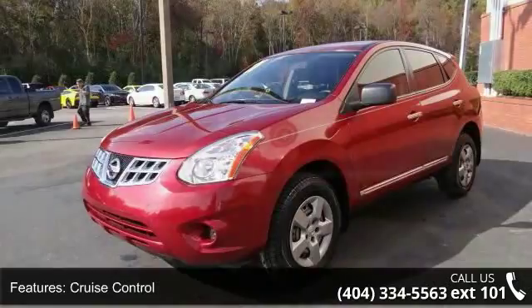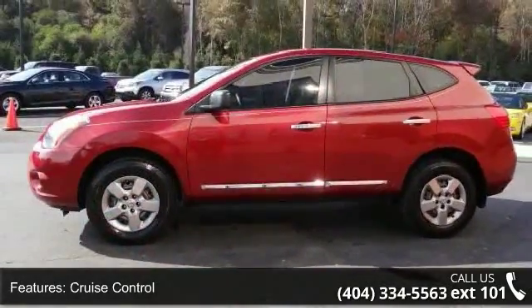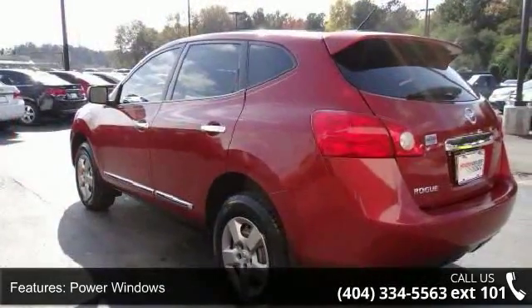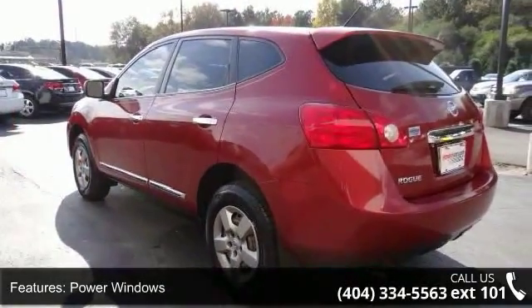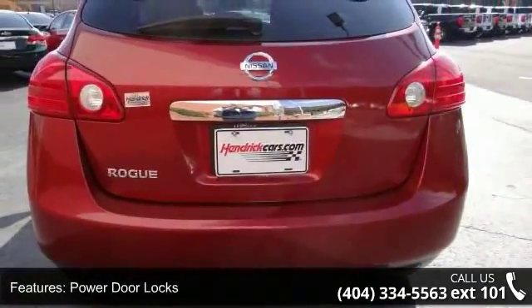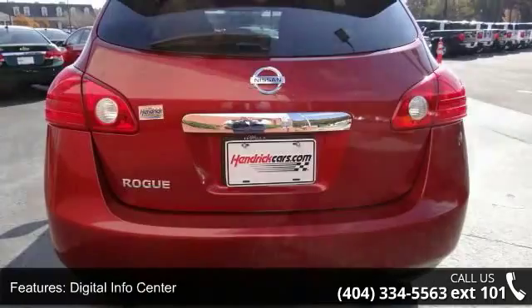Enjoy these notable features: air conditioning, cruise control, power steering, power windows, power door locks, digital info center, tilt steering wheel, driver airbag, passenger airbag, and side airbags. A test drive is waiting for you.